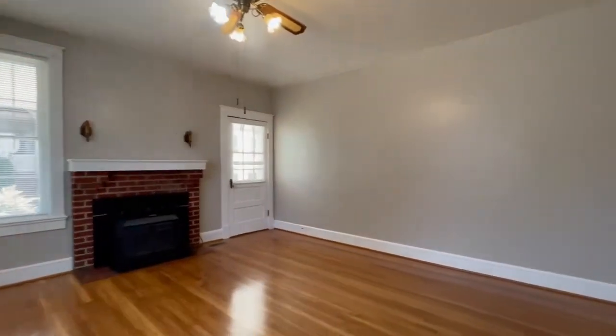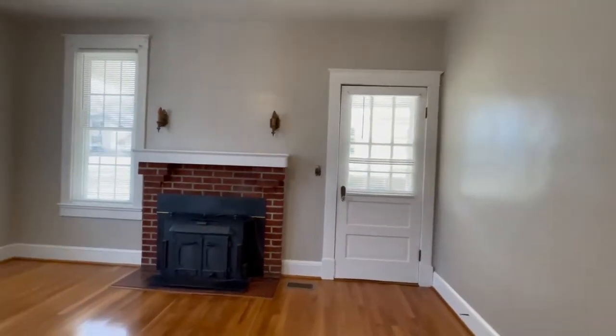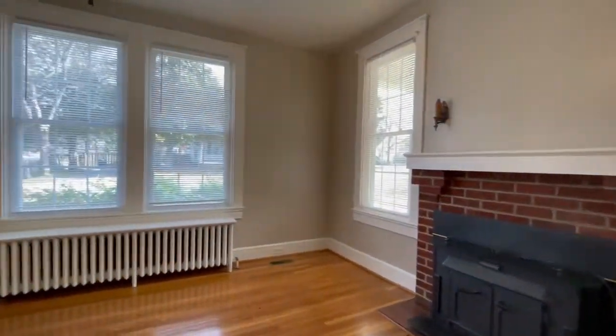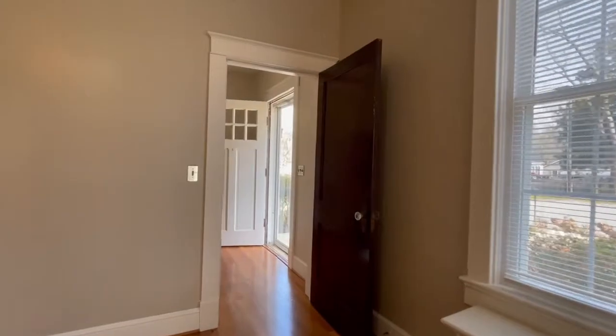This is a beautiful four bedroom, two bathroom home located in the heart of South Hill. You have beautiful hardwood floors throughout this property.